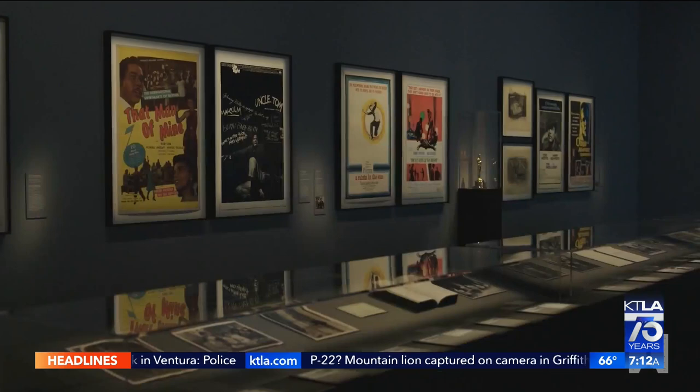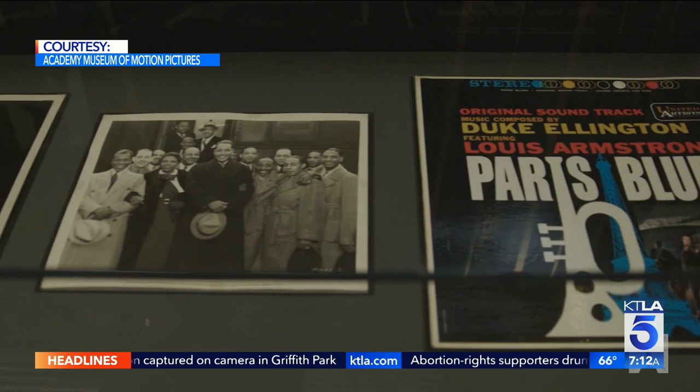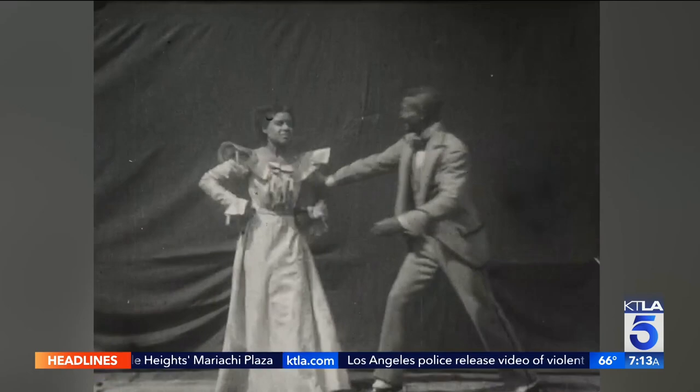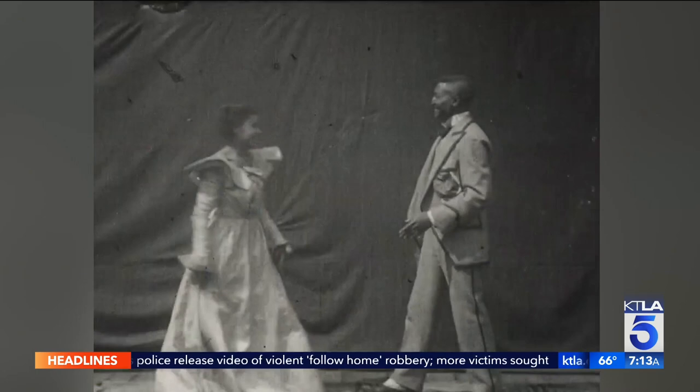Regeneration: Black Cinema 1898 to 1971 is a landmark exploration of Black participation in American cinema, from its beginning to just beyond the civil rights movement. This recently discovered 1898 silent movie entitled 'Something Good — Negro Kiss' is on view at this new exhibition at the Academy Museum of Motion Pictures.